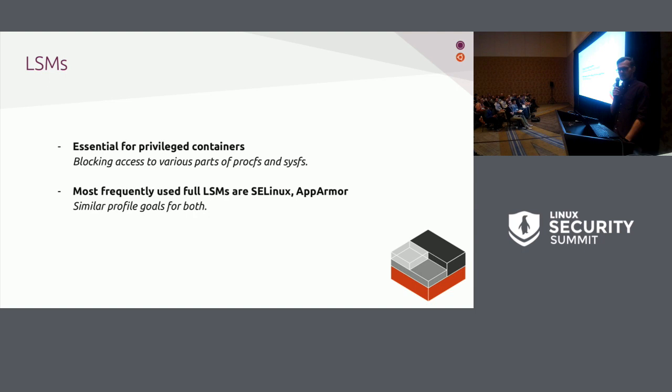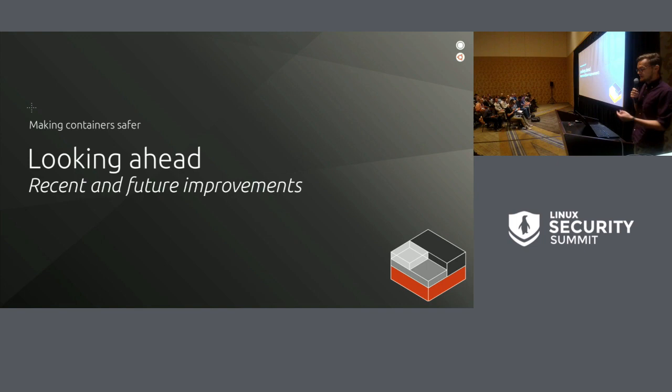LSMs are obviously important — at the Linux Security Summit there will be an update on Wednesday. For privileged containers, there are a lot of files in procfs and sysfs that you definitely don't want a privileged container to be able to read. Those are all blocked in unprivileged containers by virtue of user namespaces. The most frequently used LSMs are SELinux and AppArmor, and there are others: LoadPin, Tomoyo, and the new SafeSetID, which I'll mention in a bit. One can use them in unprivileged containers as well for extra security.